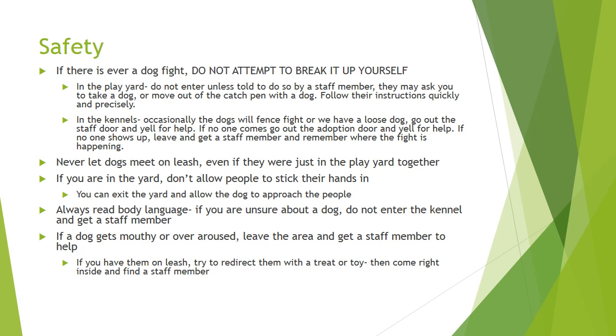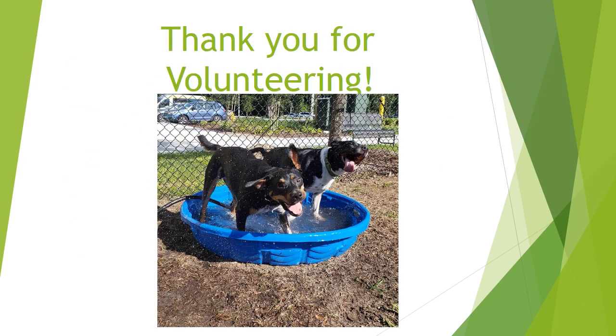Never let the dogs meet on leash, even if they were just in the play yard together. Being on leash is different than being in the play yard with staff to monitor them. If you are in the yard, please do not allow people to stick their hands in — you can exit the yard and allow the dog to approach the people. Always read body language. Think back to the presentation you watched before you started your volunteer shift. If you are unsure about a dog, do not enter the kennel and get a staff member. If a dog gets mouthy or over aroused, leave the area and get a staff member to help. If you have them on leash and can't leave the area, try to redirect them with a treat or toy, then come right inside and find a staff member. Thank you so much for volunteering — we certainly appreciate it and the dogs love having you here.